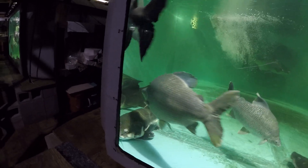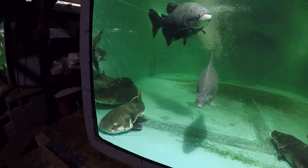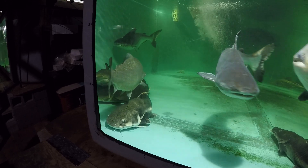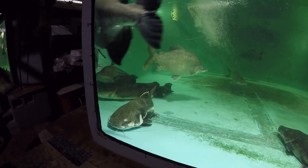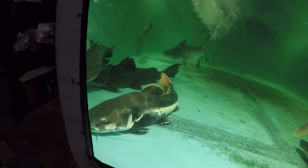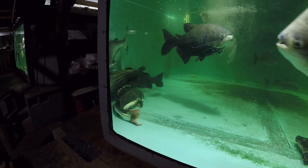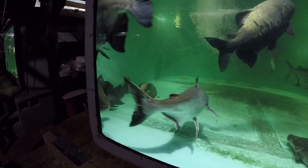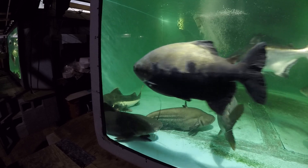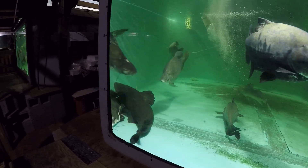That curved tail could be neurological damage, which is consistent with thiaminase-caused vitamin B1 deficiency — that causes neurological damage and makes fish swim funny and take funny positions. Another sign of B1 deficiency, an early and mild sign, is anxiety and general restlessness — swimming around a lot, almost non-stop. But that's an early sign; this fish has been sick for probably a couple of months, if not three months.